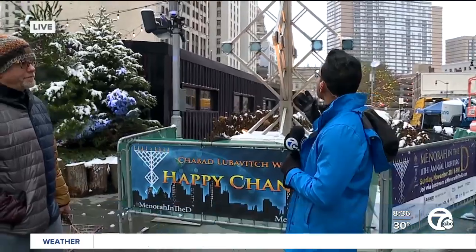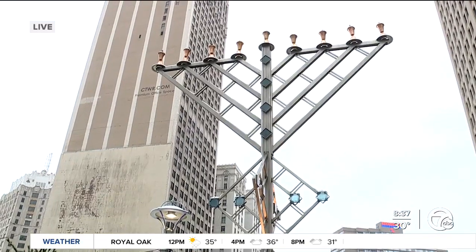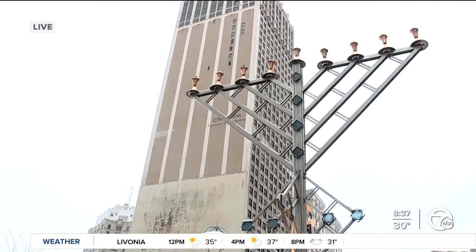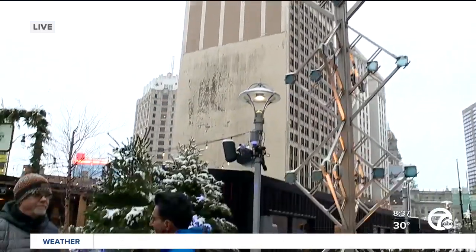Today marks the start of Hanukkah and right here at Cadillac Square we have this 26-feet-tall Menorah, which will be lit this evening just after 5, around 5:30. We'll have all the coverage here on WXYZ. To tell me a little bit about this structure, I have the designer with me, Eric.